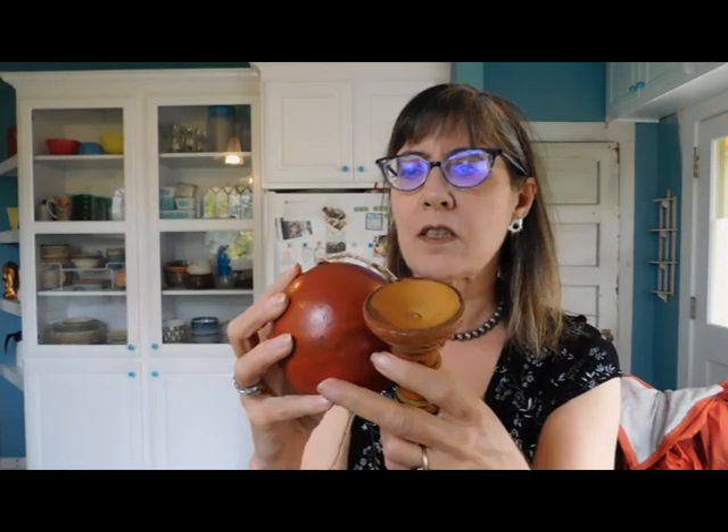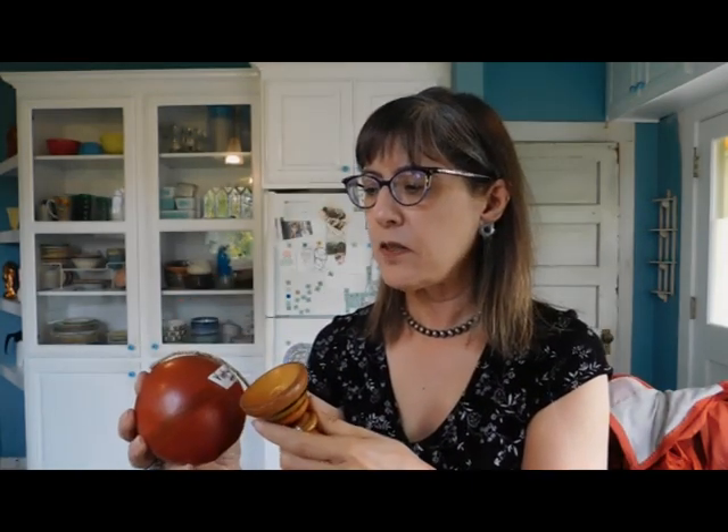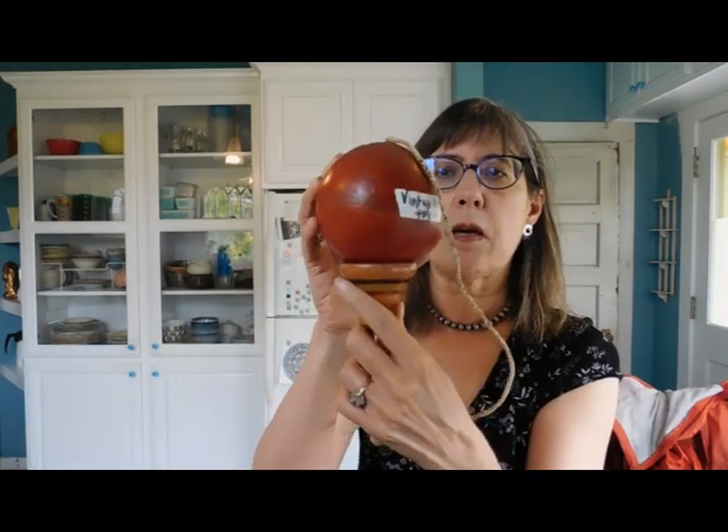So this is one of those ball and cup toys. It says 'vintage Mexican toy.' Oh, this is cute. I would probably break my wrist if I tried to play it, so I'm not going to. But you know how that works. Cool.